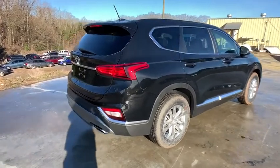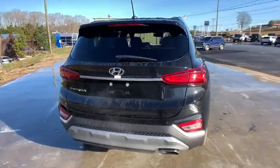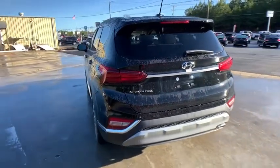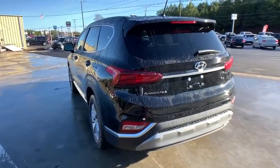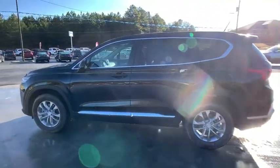Here are some of this vehicle's great options: traction control, dual airbags, power steering, alloy wheels, four-wheel disc brakes, trip computer, security system, electronic stability control, rear window defroster, power windows, tachometer, brake assist.